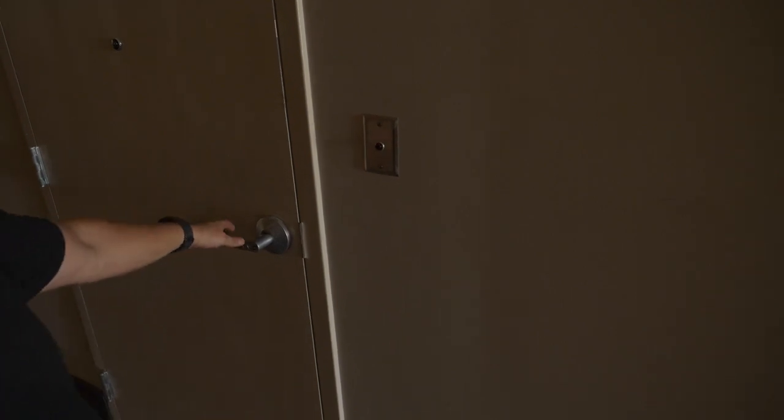One of the main rules of ever exploring an abandoned building is always make sure you have somebody with you, or make sure you block doors so they don't automatically shut and lock you out — case in point. That was my way in and my way out. So if you ever do this, make sure you have a way out, or have a security guard's phone number and make sure they know you're in the building so they'll come let you out.